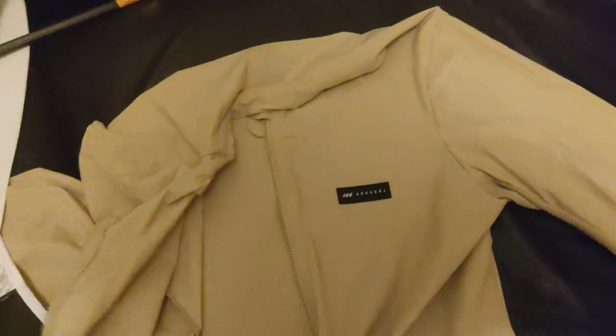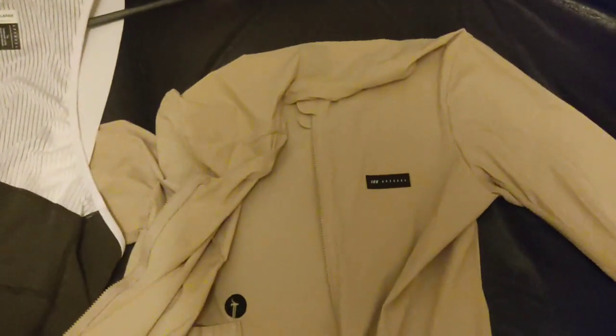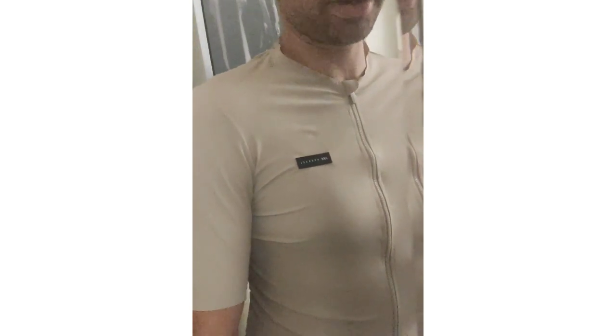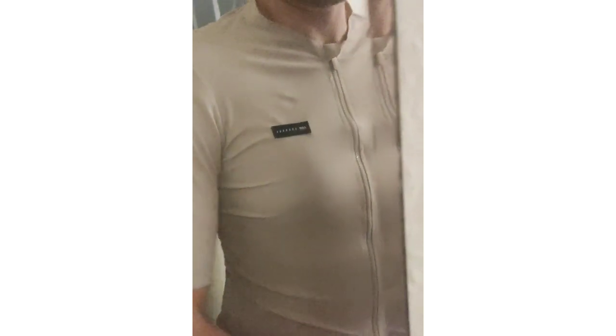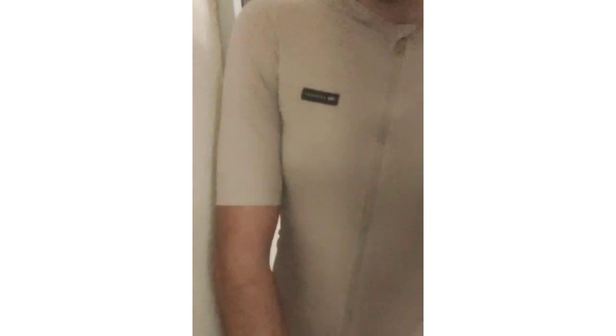It's a really good stretchy fabric, so even if the fit you get isn't perfect, it's going to stretch out and be really aero. I'll put it on and show you how it fits. As you can see, it's very stretchy and fits really well — it molds to your body. You can see some of the pockets too, which I'll show more clearly when it's not on me.